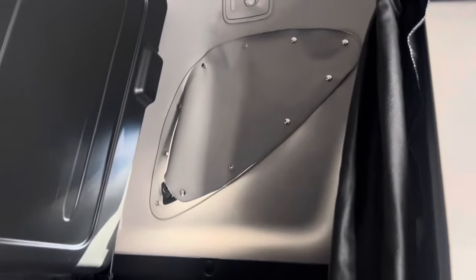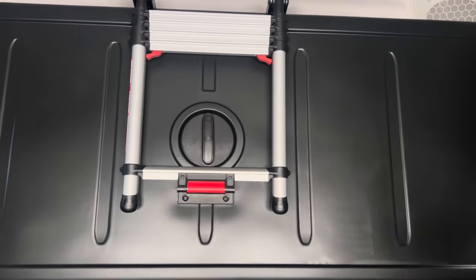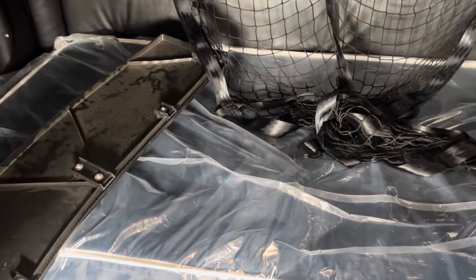Up here is where the top bunk area is. The ladder's up, everything is up — this will be the main bed. Sorry guys, one of the tenders broke off; we did not do that. Someone doing a pre-trip inspection knocked it off by accident, so we've got to take it to the shop to fix that. We've got the nets — let's come over here.